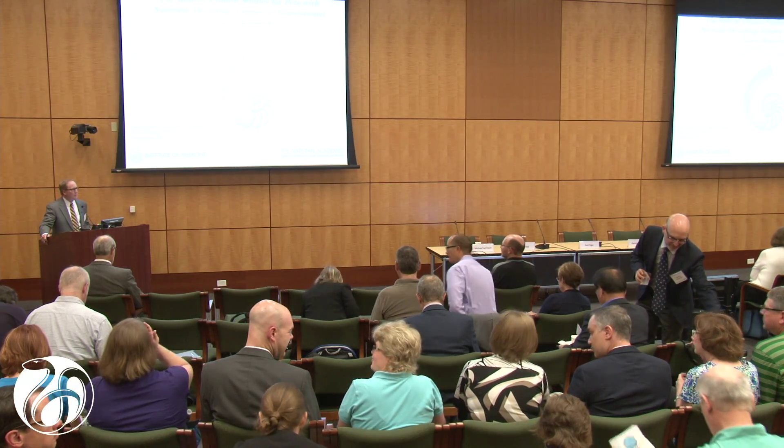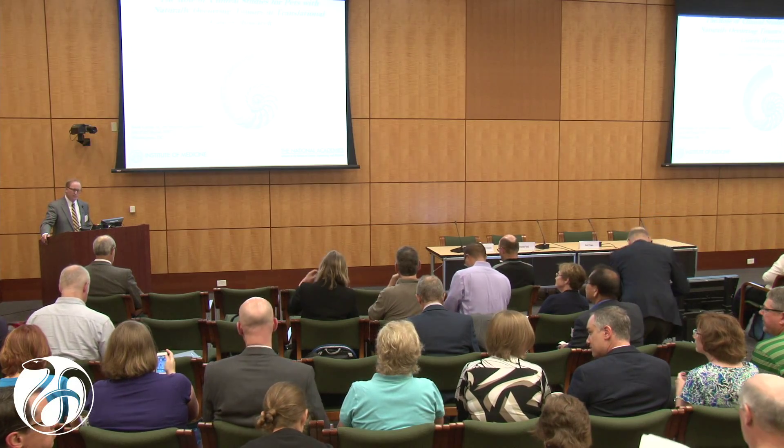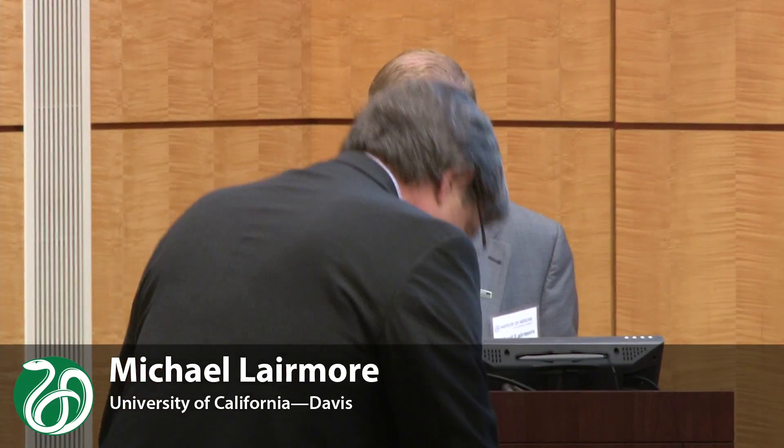Good morning. I'm Michael Larimore, Dean at the University of California Davis School of Veterinary Medicine. It's my pleasure to open session six of our workshop on addressing the needs of pet animals and companion animals and their owners and pet parents. I said pet parents for a reason, as you'll see during this session.